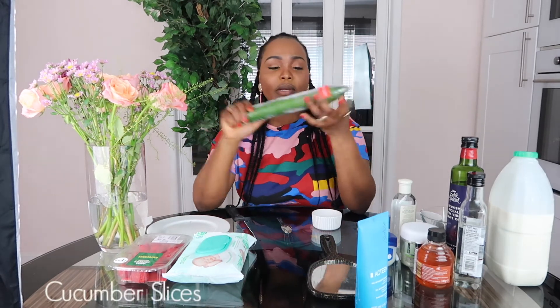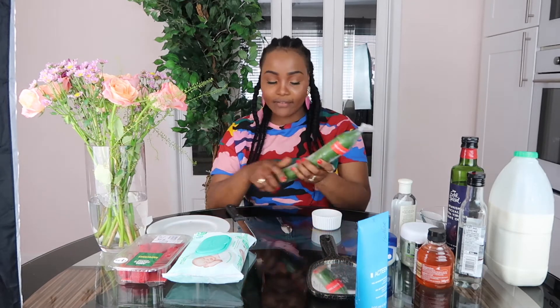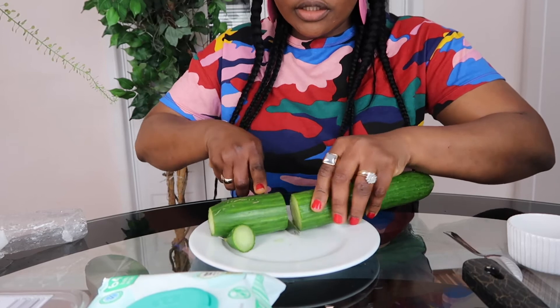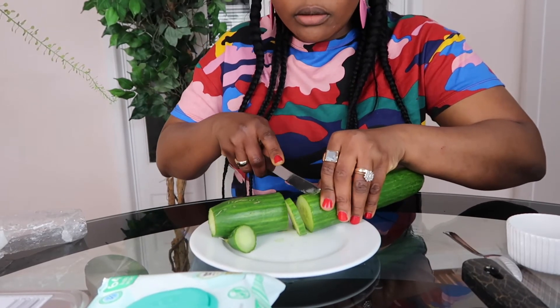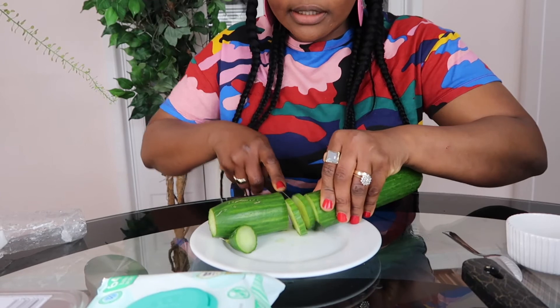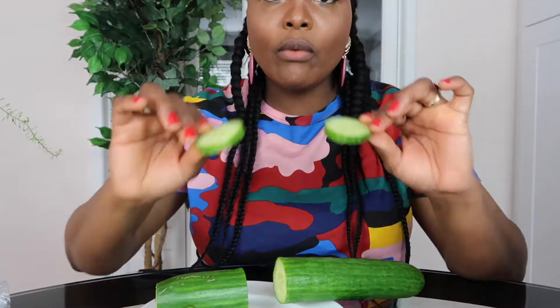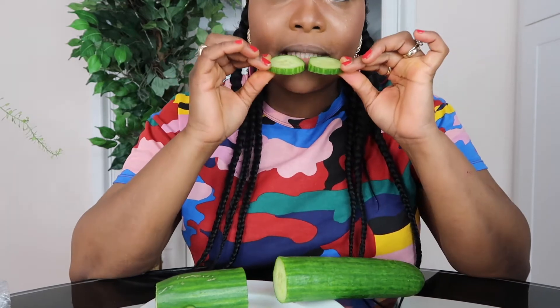The next one we're going to do is cucumber. All you need to do for this one is very easy - you don't have to mix anything. Cut it right in the middle and take about one or maybe two slices, and what you want to do is just put it on your lips.